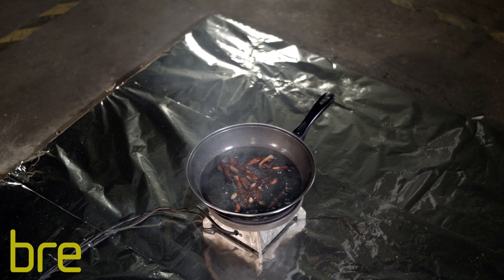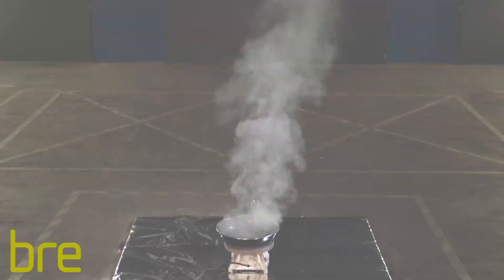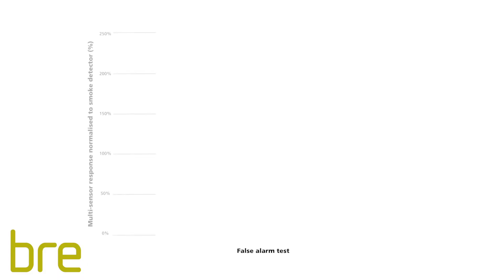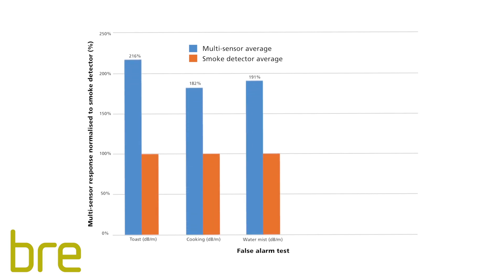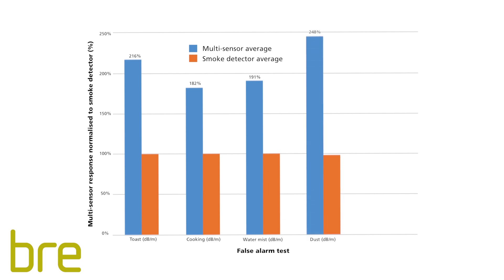The cooking test used frozen chips in sunflower oil that was heated in a pan. For all false alarm tests, the multi-sensors on average operated after the optical smoke detectors. Nine of the multi-sensors did not respond to the aerosol spray, indicating excellent immunity to this cause of false alarms.